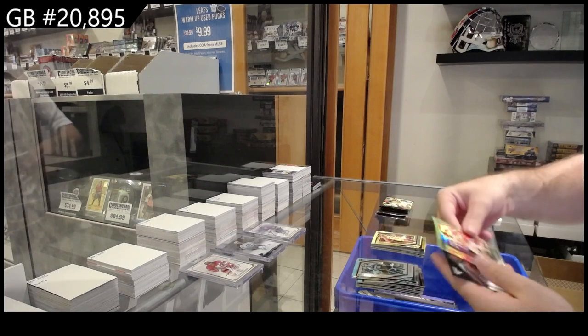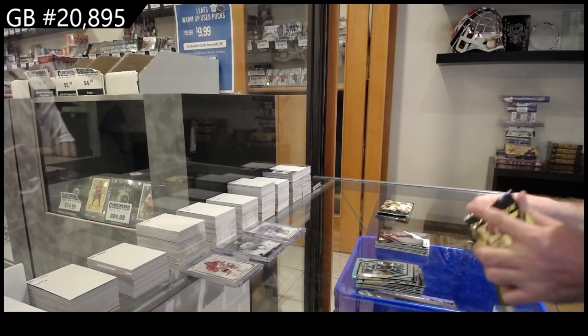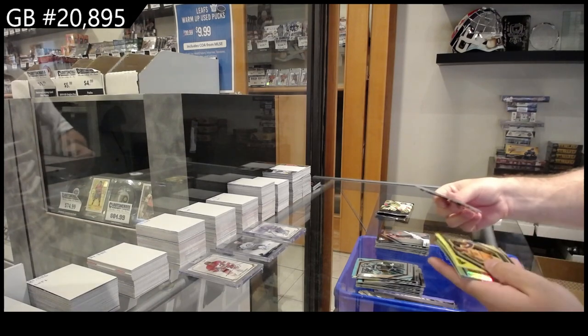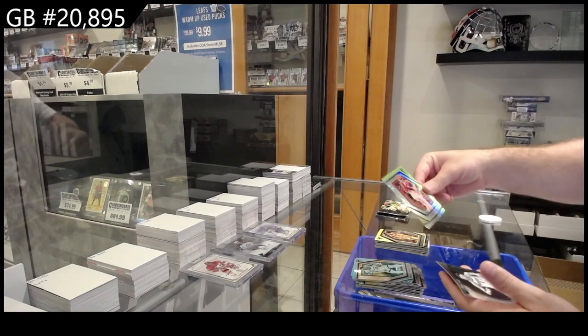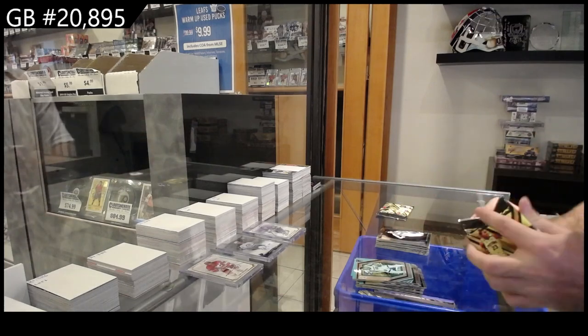We've got a Suggs Prism for the Magic and a Brunson Flow Motion for the Knicks. Rookie of Christie for the Lakers, Lillard for the Trail Blazers Prism, and a Booker Titan base for the Suns.